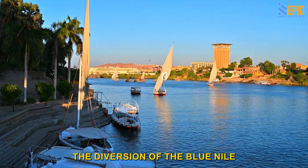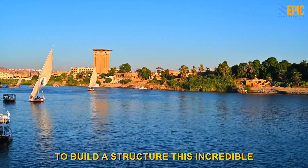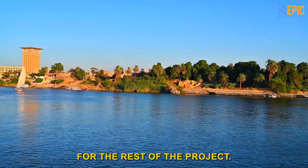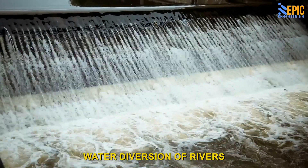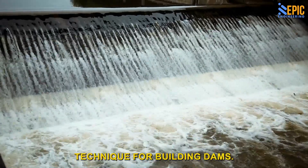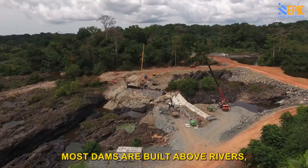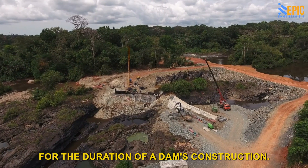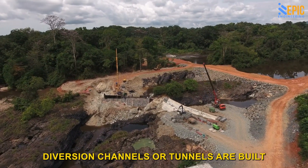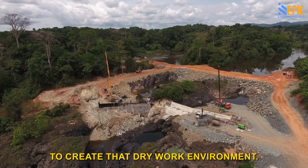The diversion of the Blue Nile River in 2013 was the first step in the process to build a structure this incredible and set the tone for the rest of the project. As dramatic as that may sound, water diversion of rivers is a rather common technique for building dams. Most dams are built above rivers, but pouring concrete requires a dry working environment. For the duration of a dam's construction, diversion channels or tunnels are built around the dam's location to create that dry work environment.